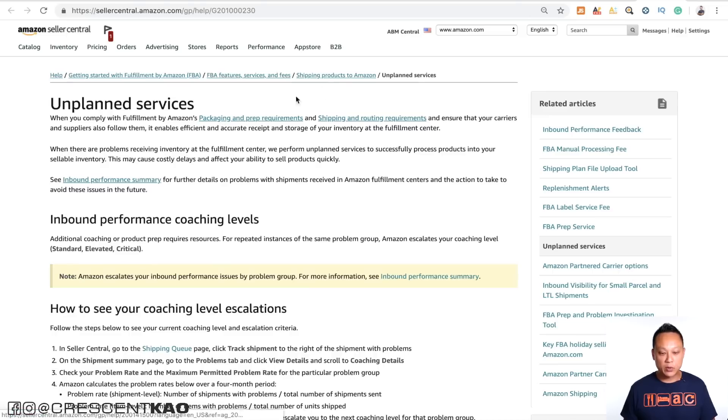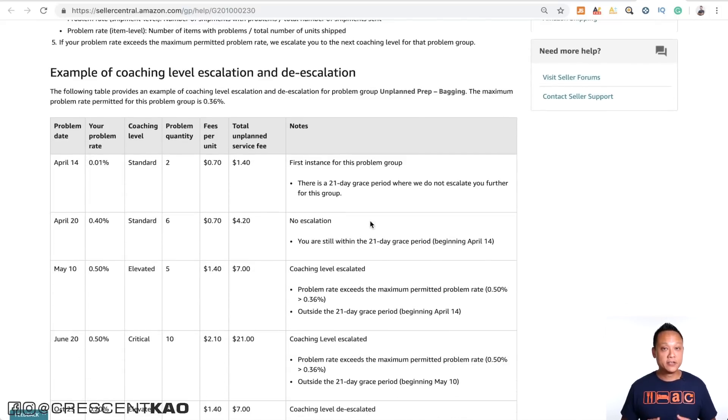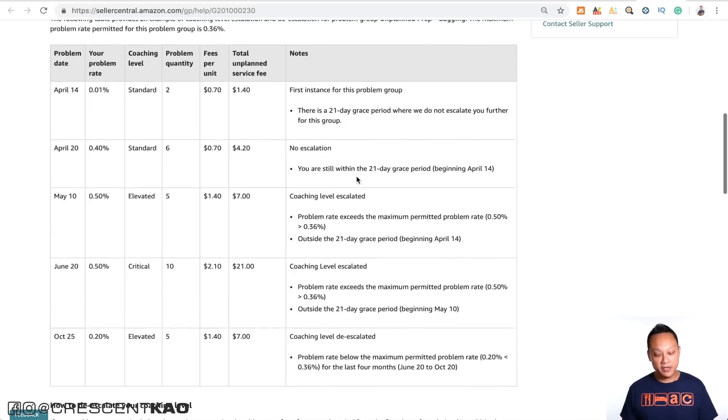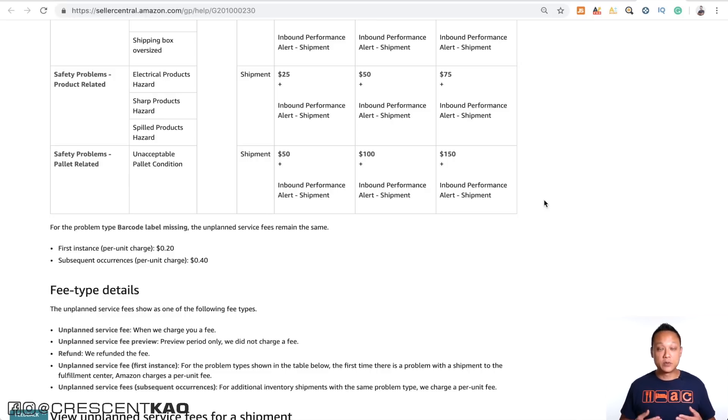Now, because it's becoming more of a common issue, Amazon is charging penalties and fees if you ship your products in and it requires any additional prep or doesn't meet the inbound guidelines. If you follow the packaging, prep, and shipping and routing requirements, it enables efficient and accurate receipt and storage of your inventory. But if there are problems receiving your inventory, they're now charging fees per unit to fix these problems — for example, if you didn't package or label your units correctly, it's a 70 cent per unit fee. For shipment-related safety issues, like an overweight or oversized box, it's $25 per unit, escalating to $50 and then $75 if you continue to ship products in with the same problem.